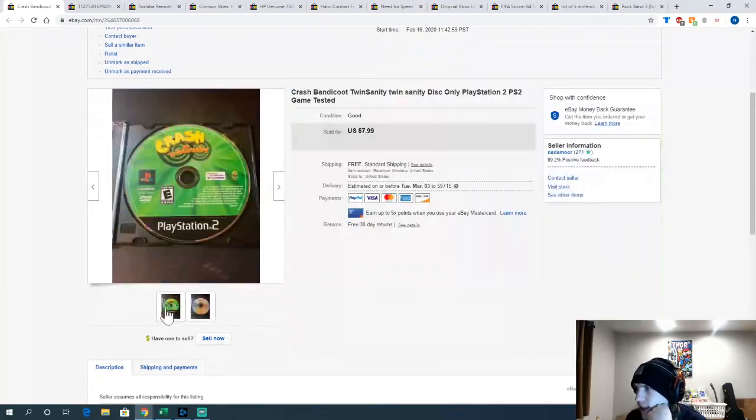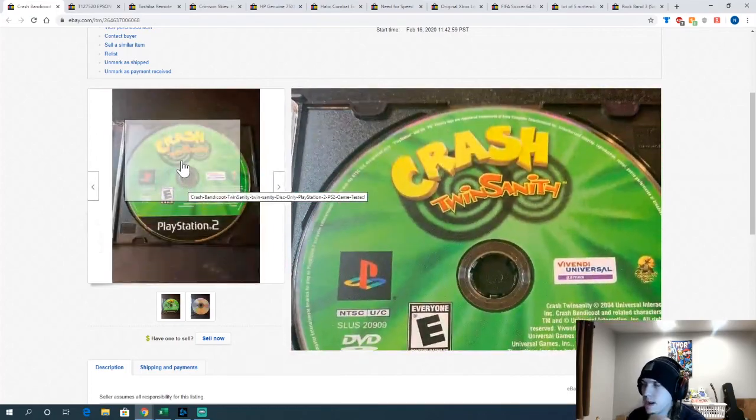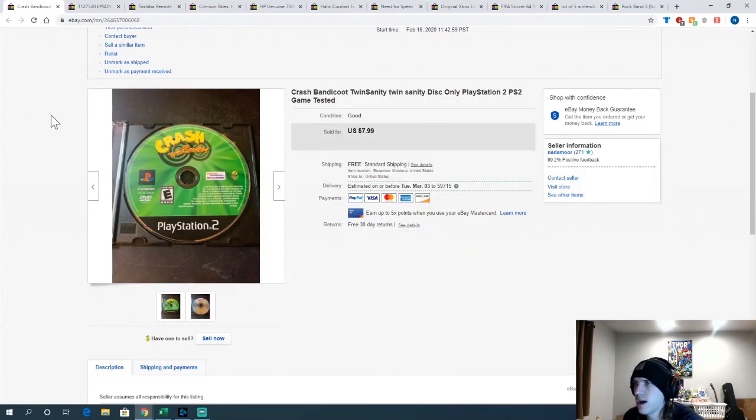Crash Twinsanity — again one of the lower-end ones from the big PS2/PS1/Dreamcast disc lot. Someone from the UK bought it first, but when they realized what international shipping costs, they wanted to cancel — which was fine. Someone else in the US bought it.